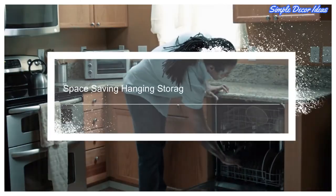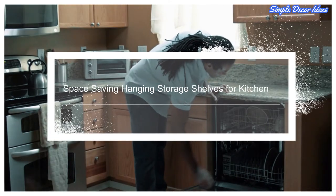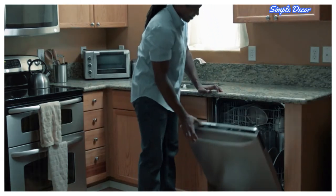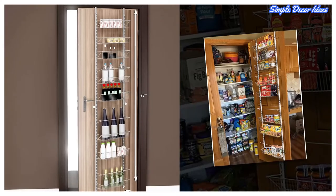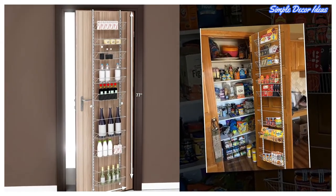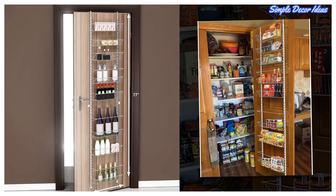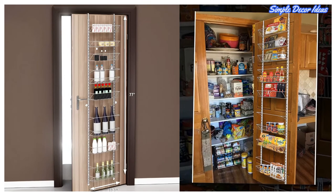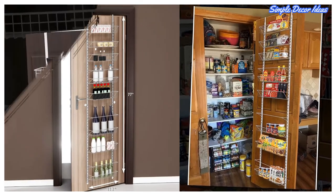8. Space-Saving Hanging Storage Shelves for Kitchen. The over-the-door organizer is a space-saving essential for your kitchen, pantry, or closet. These durable shelves are a great way to keep your home neat and clutter-free. This rack is perfect for storing spices, jars, cleaning products, cereal boxes, soda bottles, and so much more.